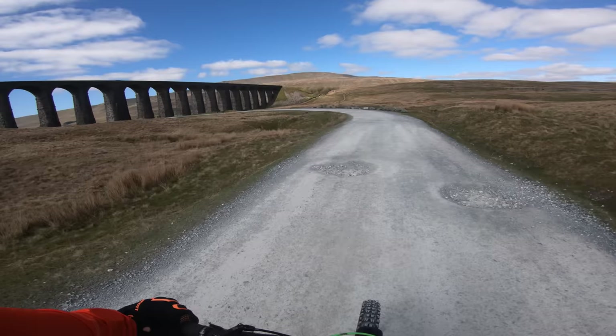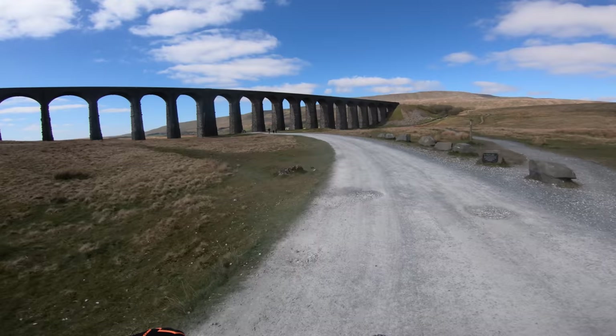We're doing a nice little ride today up in the Yorkshire Dales, starting at Ribblehead Viaduct, as you've probably guessed already.